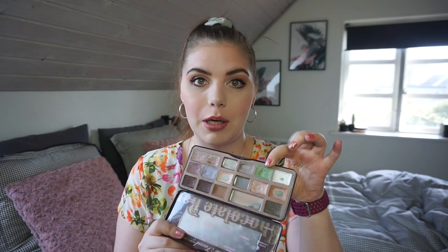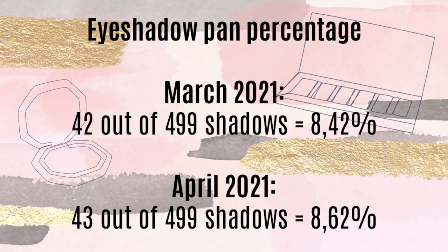Let's talk my eyeshadow pan percentage this month — it has only changed a little bit because I only have a bonus pan to share. For my Panda palette, I don't have any pans in this project for this month. My bonus pan is in my green shade in my Panda palette — you can see it there, and maybe by next month those will be gone, which will give a little jump in percentage. For March I had 42 pans out of 499 shadows, which is 8.42%, and for this month I have 43 out of 499, which is 8.62%. I really hope to get it up to at least 45 or 46 pans.